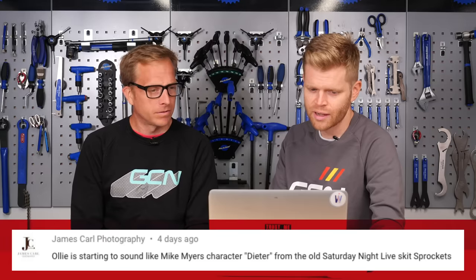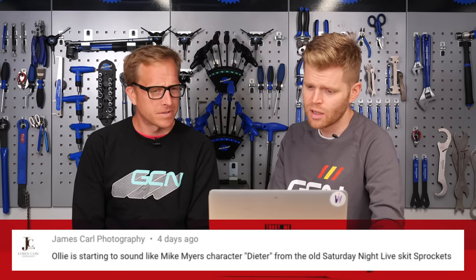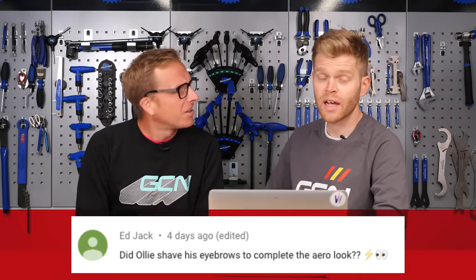James Carl Photography - obviously a photography expert - saying: 'Oli is starting to sound like Mike Myers' character Dieter from Saturday Night Live on the skit Sprockets.' I'm not familiar with that particular Mike Myers character, but Sprockets - I'm going to have to look it up. Jack asks: 'Did Oli shave his eyebrows to complete the aero look?' I did, and I stuck them back on for this week. I can categorically say Oli did not shave off his eyebrows last week, or this week, or ever. Have you ever done it? No. Remember I told you about that bloke who had a razor and shaved them off?